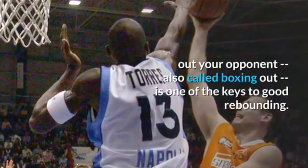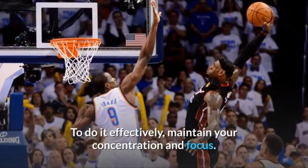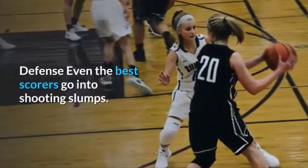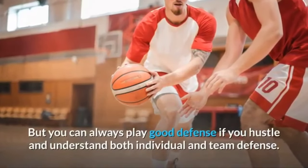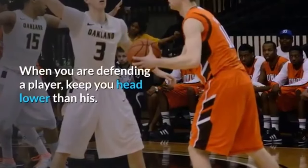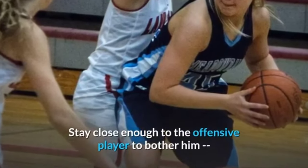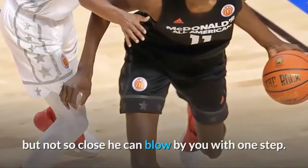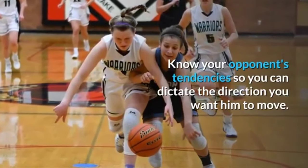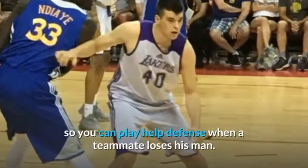Five — Defense. Blocking out your opponent, also called boxing out, is one of the keys to good rebounding. Even the best scorers go into shooting slumps, but you can always play good defense if you hustle and understand both individual and team defense. When defending a player, keep your head lower than his, stay close enough to bother him but not so close he can blow by you in one step. Know your opponent's tendencies so you can dictate the direction you want him to move, and be aware of other players on the court so you can play help defense when a teammate loses his man.